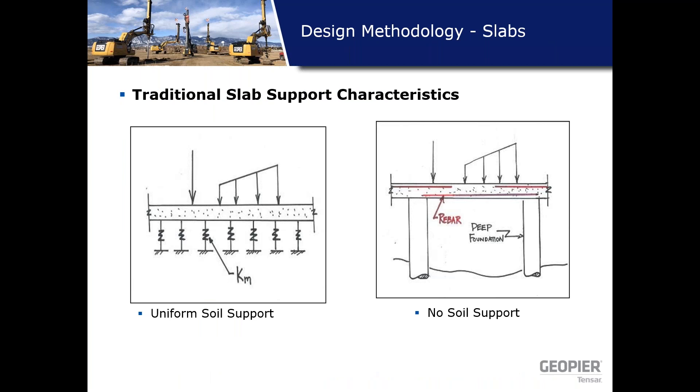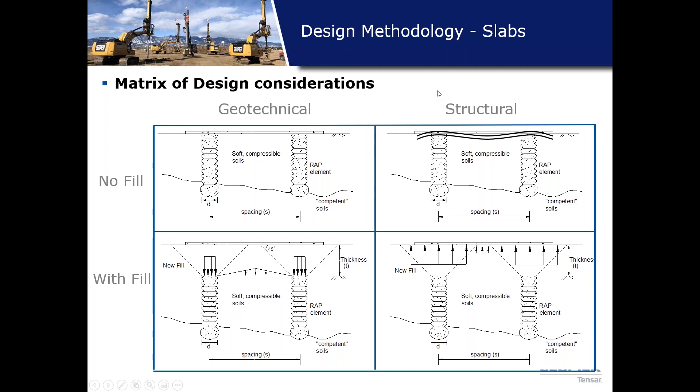For slab support, there are two traditional conditions: uniform soil support from surcharge or over-excavate and replace, giving a pretty uniform k-value for the whole slab for the structural engineer; or a deep foundation option for peat or very soft soils requiring a robust structural slab. For the wrap options, we consider a matrix with no fill versus with fill, and the geotechnical and structural considerations for each.